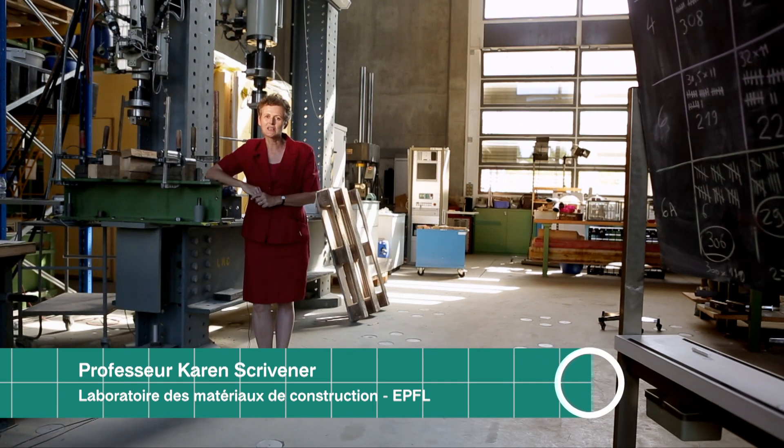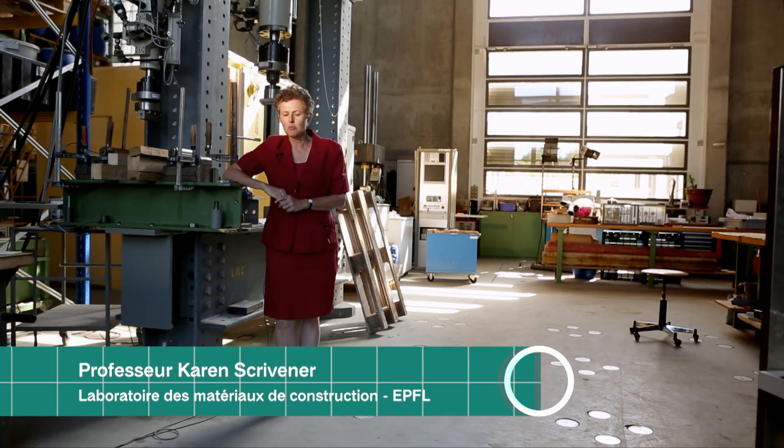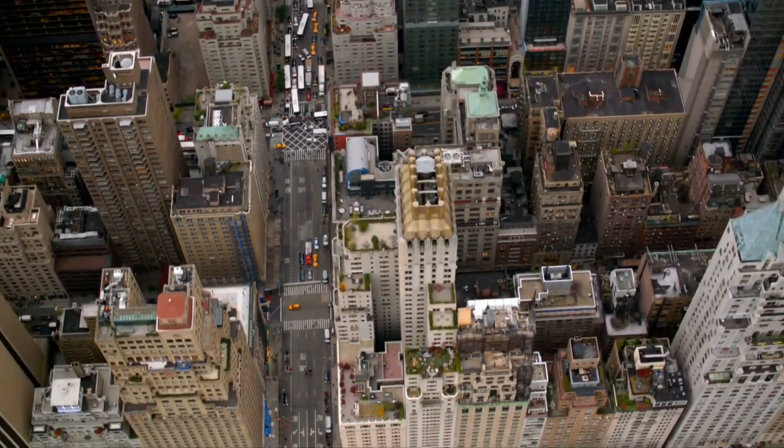Today, concrete production is responsible for about 10% of anthropogenic CO2 emissions. This may not sound so much, but concrete is omnipresent and makes up altogether about half of everything human beings produce.